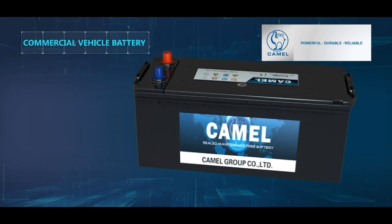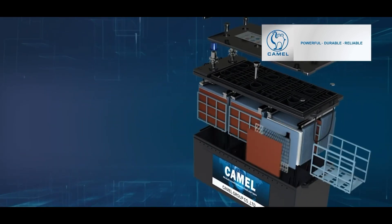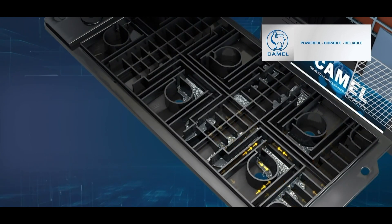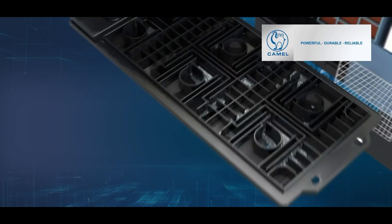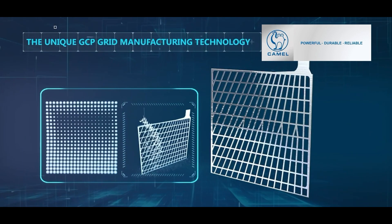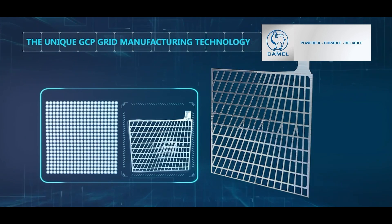You can see here the large sizing of the battery family for use with trucks and heavy equipment. The patented labyrinth design of the cover effectively reduces water loss. The unique GCP grid manufacturing technology greatly improves grid strength.